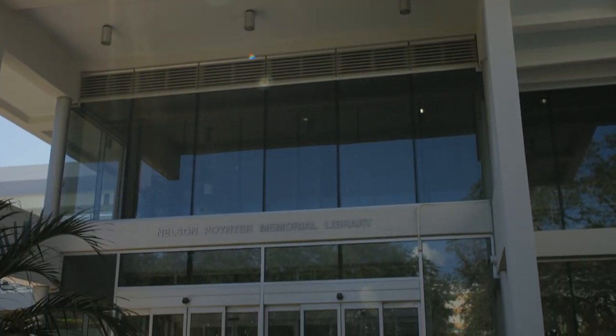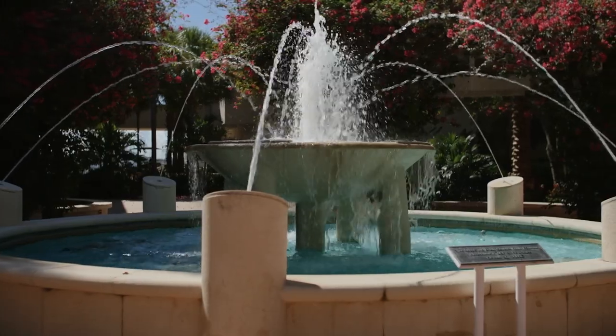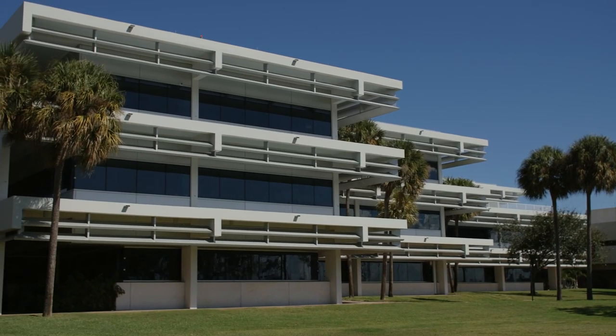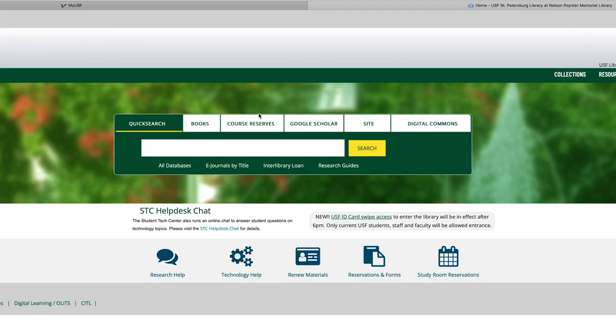Welcome to the Nelson Poynter Memorial Library, located on the St. Petersburg campus of USF. Our library has a wealth of resources, many of which are available virtually 24/7.